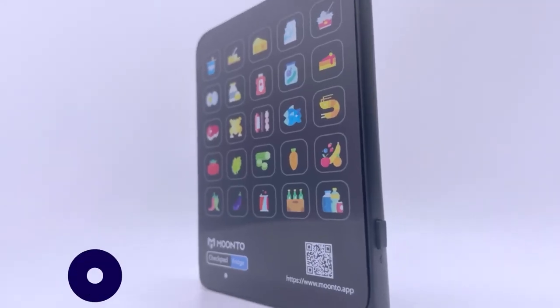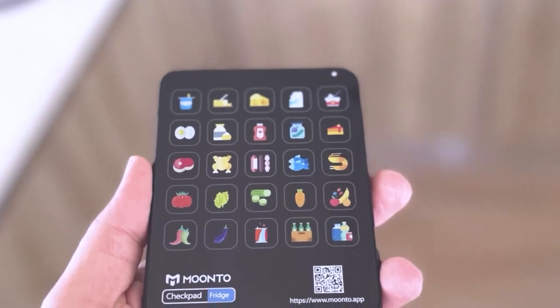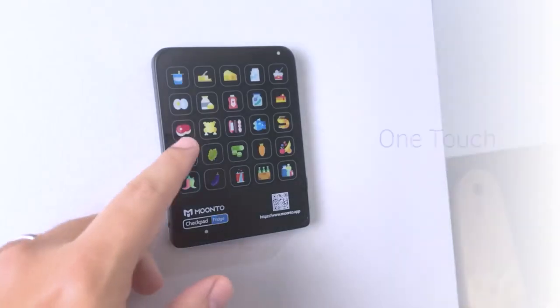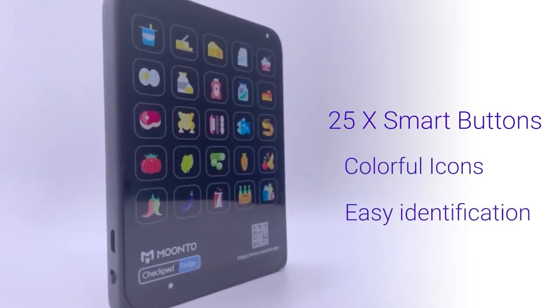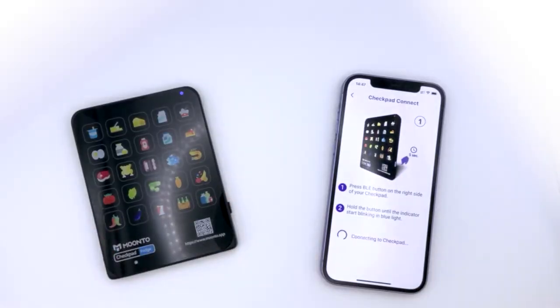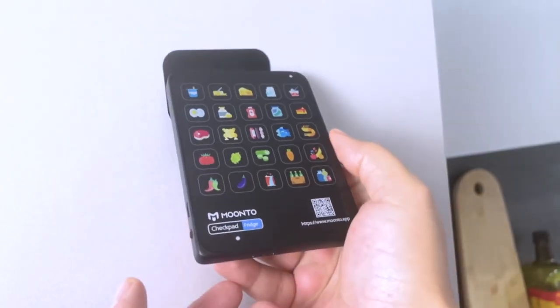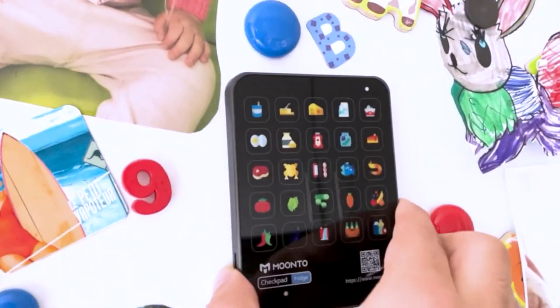Number 10: Munto. Munto is the checkpad that will change your life — or at least make it more organized. It's the smarter, more efficient way of shopping: simply mark what you need with a touch of a button and it's automatically added to your list. This checkpad has 25 smart buttons and colorful icons for easy identification, connects via Bluetooth and Wi-Fi, and is priced at just $29.99.